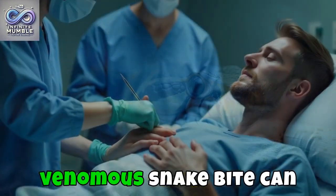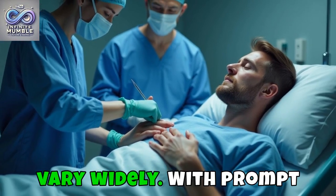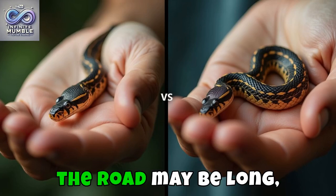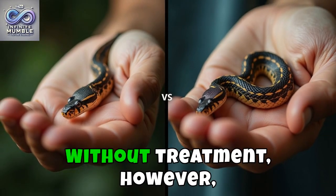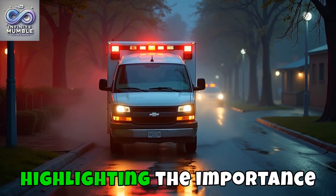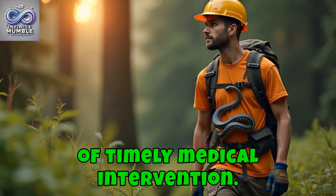Recovery from a venomous snakebite can vary widely. With prompt treatment, most people recover fully, though the road may be long, marked by pain and fatigue. Without treatment, however, the outcome can be severe, highlighting the importance of timely medical intervention.